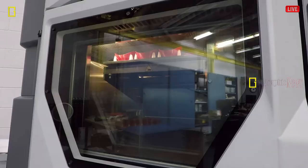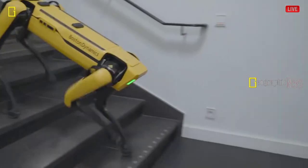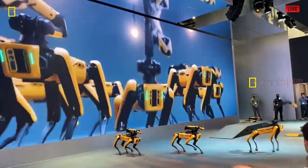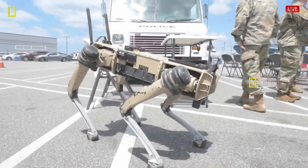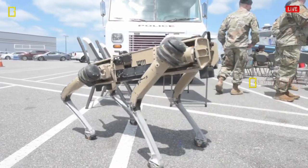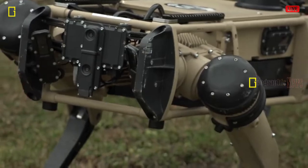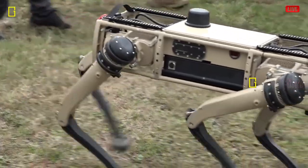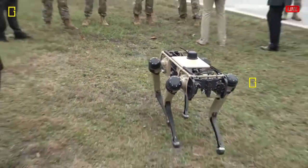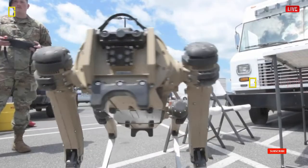HALO Trust, a demining enterprise with multiple US government contracts to work in Ukraine, will use Spot, a Boston Dynamics-made robot, to remove mortar shells and cluster munitions in formerly Russian-controlled areas near the capital Kyiv. By deploying a robotic arm in place of its head, Spot could help slide unexploded munitions such as cluster bombs into pits containing other munitions, allowing them to be detonated safely away from civilians.